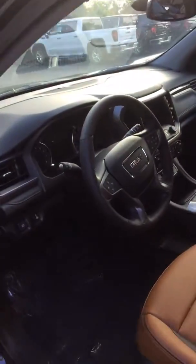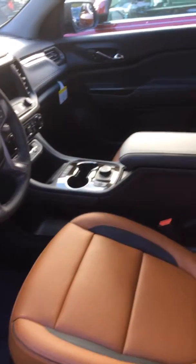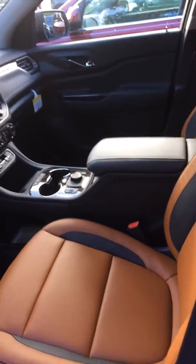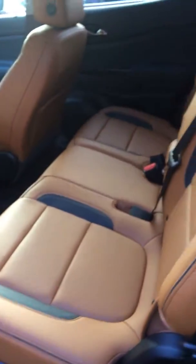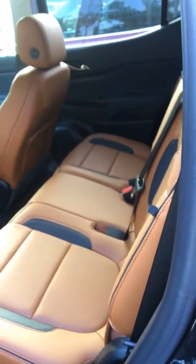I'm not sure what trim level you're interested in. This one here has a Kalahari interior. The shifter is different than last year's — you have a pull button shifter rather than a regular handle, and you have the back seat here.